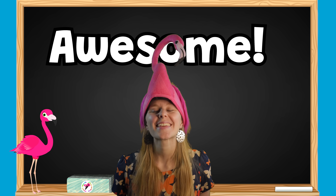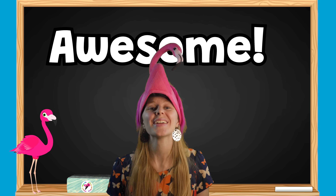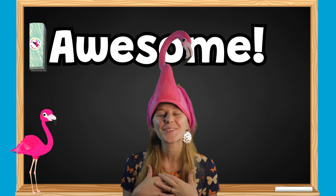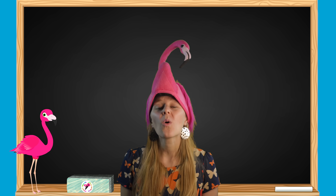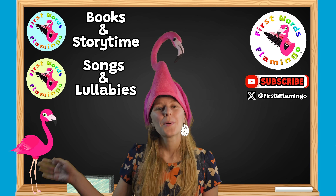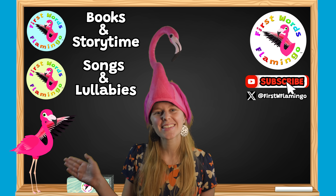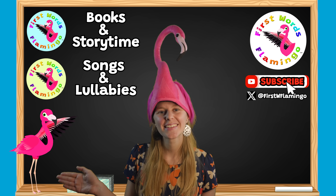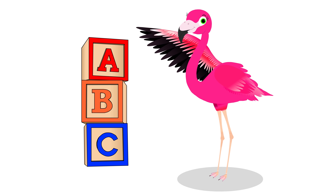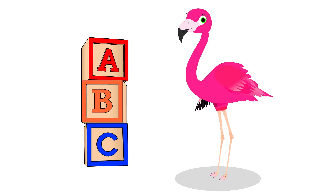Now you can do addition. Lulu and I are so proud of you. Great job. Join us next time or check out one of our other channels on First Words Flamingo. Bye, friends!